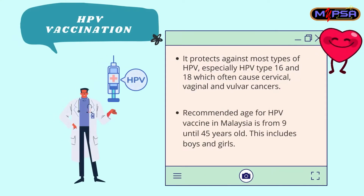One of the best ways to prevent cervical cancer is by getting yourself an HPV vaccination. It protects against most types of HPV, especially HPV type 16 and 18, which often cause cervical, vaginal, and vulval cancers. The recommended age for the HPV vaccine in Malaysia is from 9 until 45 years old, and this includes both boys and girls.